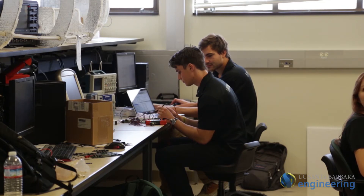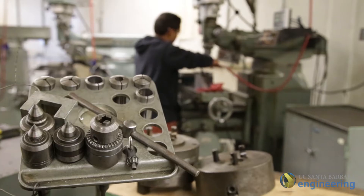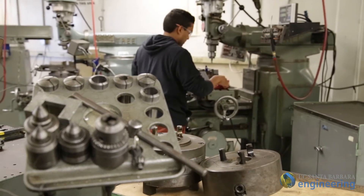As a computer engineer I haven't had the opportunity to see things like the machine shop and the wind tunnel, but working with all these other teams has exposed me to these other aspects of engineering.